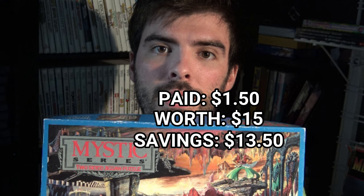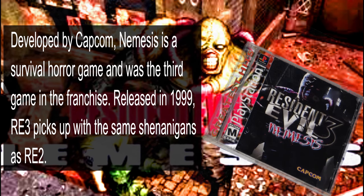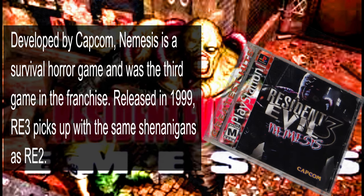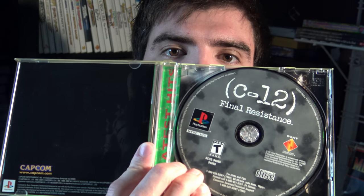Next up, I got Resident Evil 3: Nemesis on the PlayStation. It is the Greatest Hits version, which is fine because I have the Black Label already. If you go game hunting, you always know to check the inside of the case — which I did at the thrift store. But to my disappointment, inside was C-12: Final Resistance.